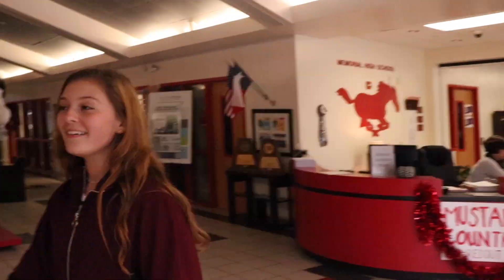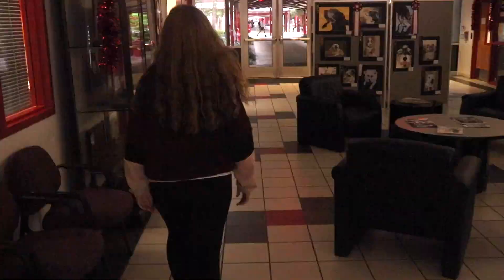This here is the front office, and over here is the nurse's office. And back here is attendance. This is where you need to go if you're absent or late to school.